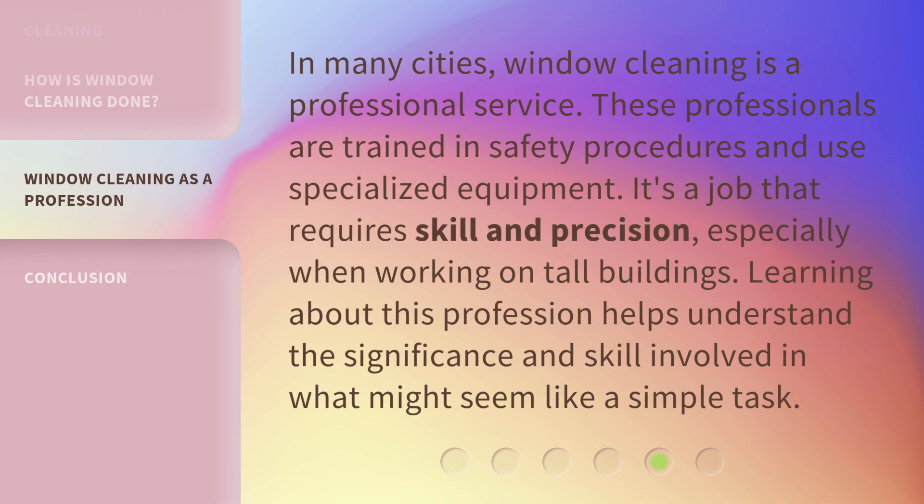In many cities, window cleaning is a professional service. These professionals are trained in safety procedures and use specialized equipment. It's a job that requires skill and precision, especially when working on tall buildings. Learning about this profession helps understand the significance and skill involved in what might seem like a simple task.